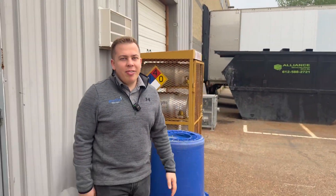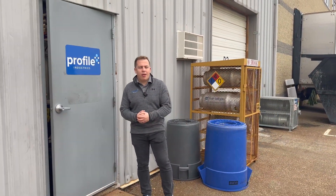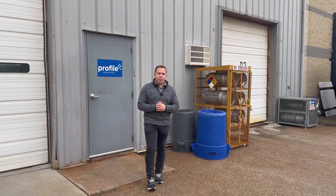Thanks for coming along for the tour of our factory and office space. If you ever have any questions or want to come check us out, feel free to reach out. We'll have a link below where you can reach out to us. Thanks, we'll see you next time.